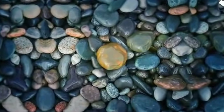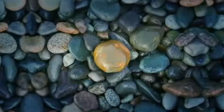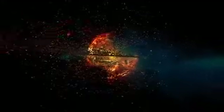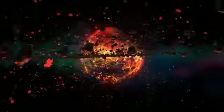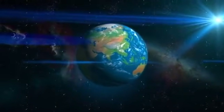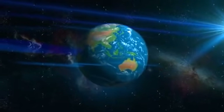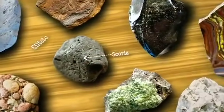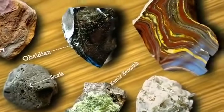Have you ever looked at a rock and wondered how it came to be? The story begins about 4.5 billion years ago, as gas and dust come together to form the rocks that make up our planet. Created from elements forged far off in a galaxy, rocks really are the stuff of stars. And so are we. Rocks, and the minerals they're made of, tell us the story of our planet.